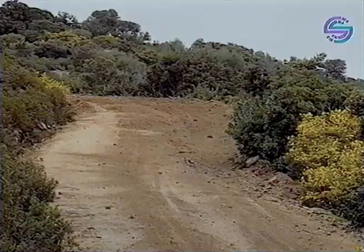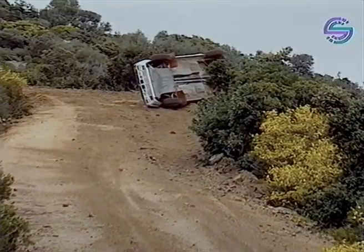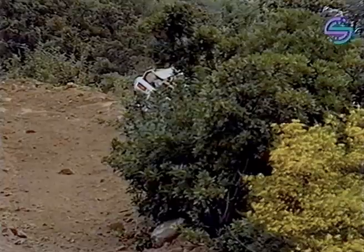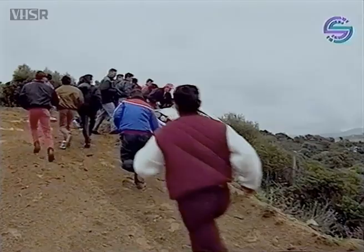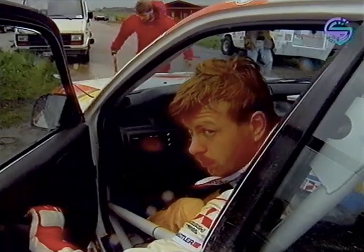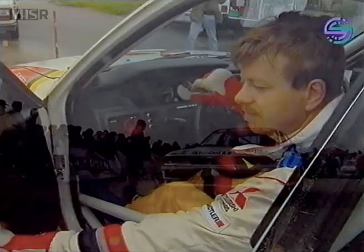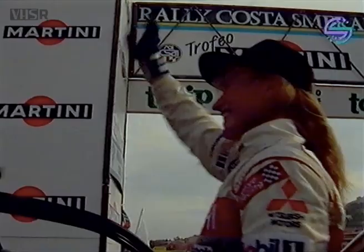Dürttel and Feltz retire from the event in a very spectacular manner — not only a roll, but then nestling on the edge of a drop. Just look at the fall below the car. Luckily, no injuries for Dürttel and Feltz. Also now out of the event is Erwin Weber. From the German-speaking crews, only Isolde Holderide and Monica Eckhardt are able to finish the rally, finishing in 15th place and gaining a great deal of international experience and quite a few new fans in Sardinia.